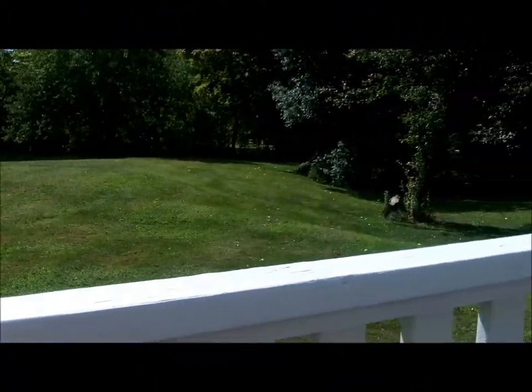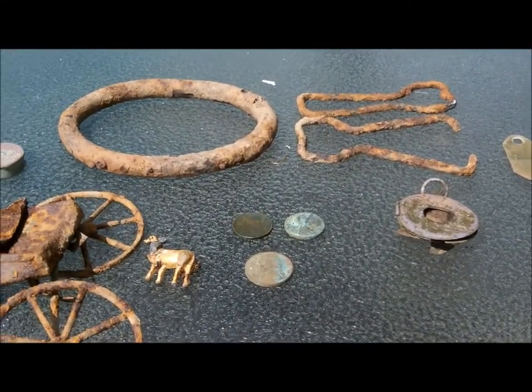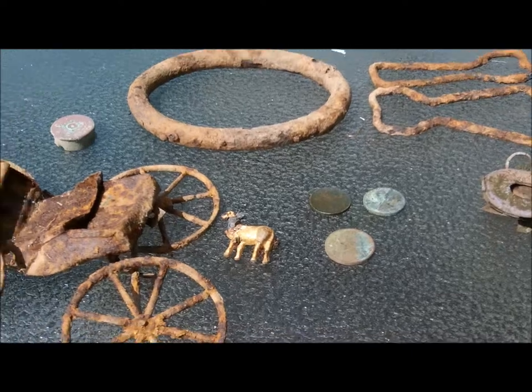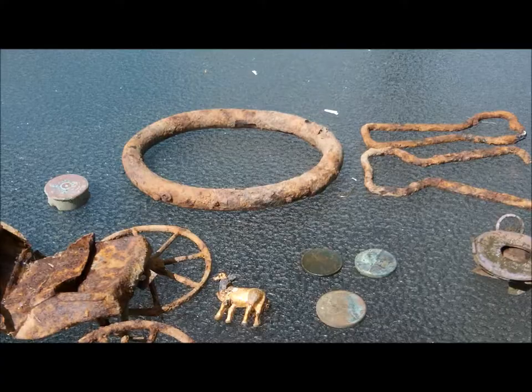We got two hunts going on here. What you just saw was a morning hunt. I went home and had my lunch and mowed the lawn. After supper I went out to another home site, and that will be what you'll see after this wrap-up.